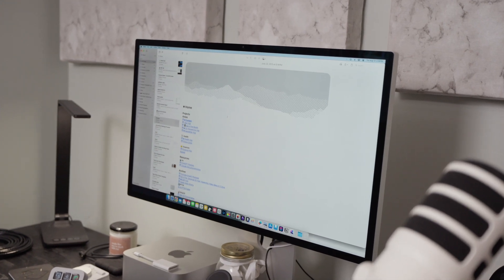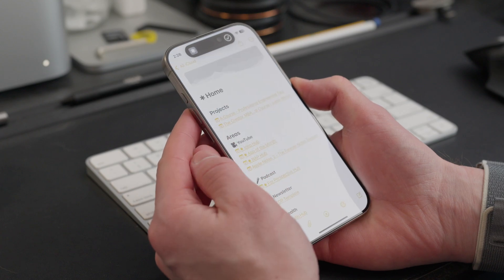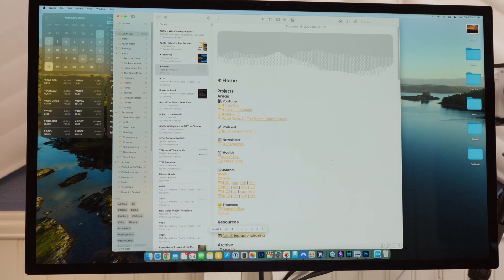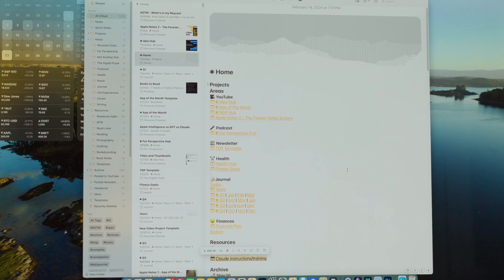This is the smartest Apple Notes productivity system that I've ever tried, but is it worth it for you? I've been using Forever Notes to run my workflow for the last six months. It's not an app, it's not a subscription, it's just a way to organize your notes inside of Apple Notes. Some parts have really stuck with me and others I've just quietly stopped using since my last video. So I figured I'd share my experience — the good, the bad, what's still in my system today.